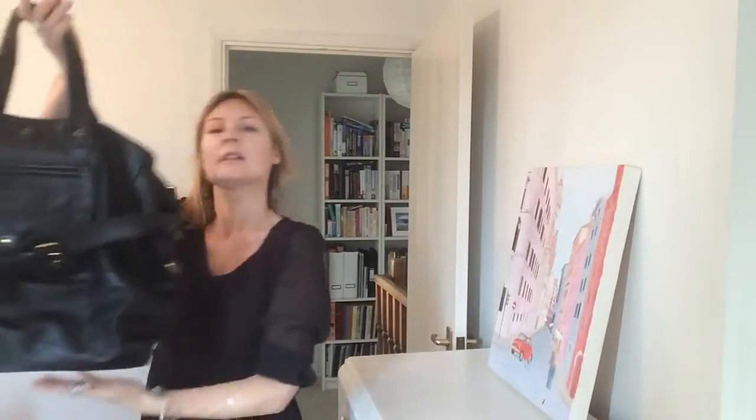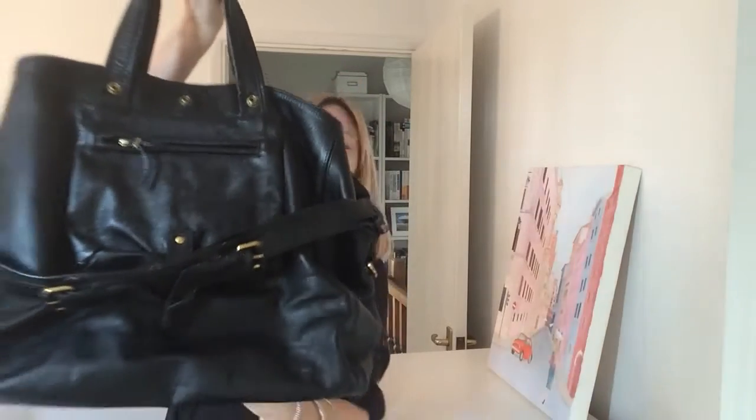Our Jerome Dreyfus Billy comes with a dust bag. He is a beast of a bag — if I come back here you can see the size of him.